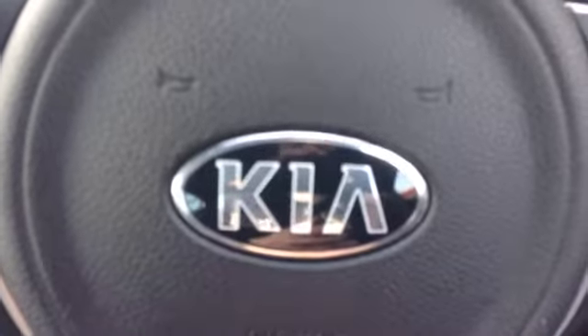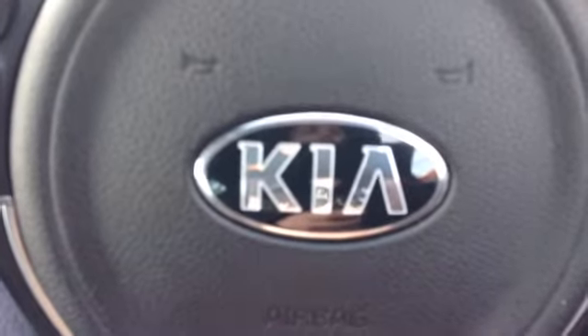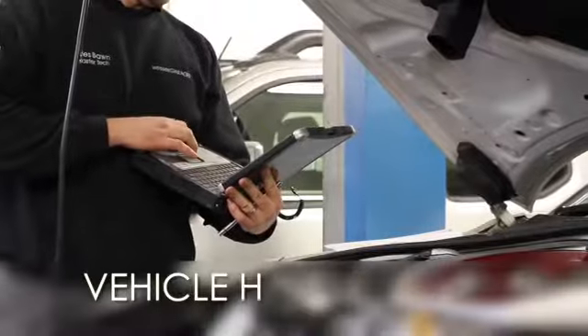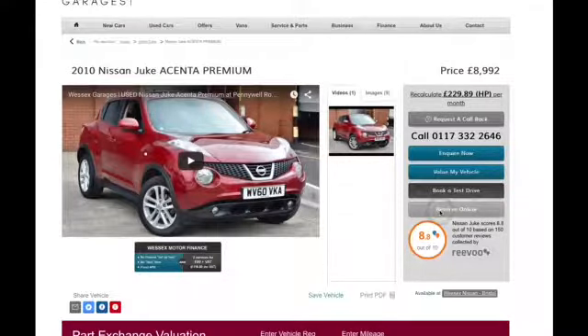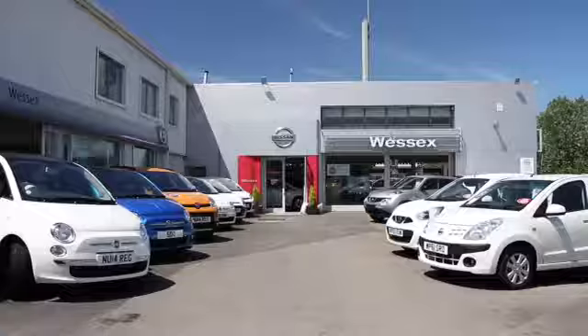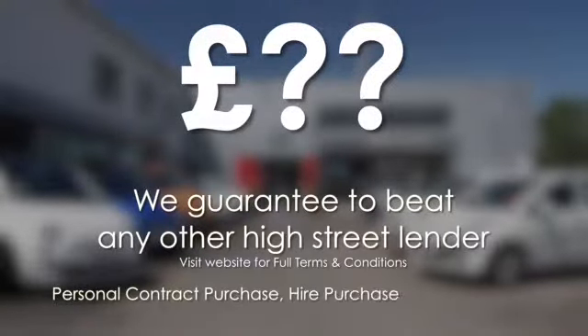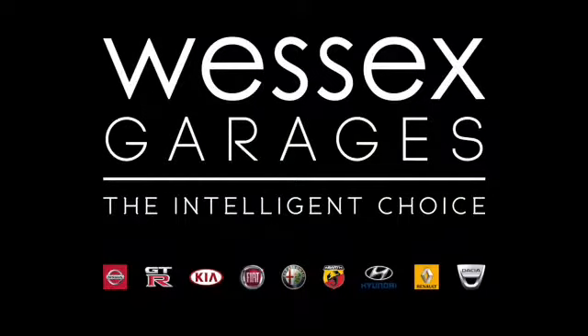Thank you for watching this video. If you need any further information, please don't hesitate to get in touch with one of our friendly sales team here at Wessex Garages, or alternatively please come down and visit us on Feeder Road, Bristol. Every Wessex Garages used car receives a vehicle health check from our qualified technicians. Reserve online today and you'll receive a £25 discount. If you're looking for options to fund your purchase, remember we guarantee to beat any bank or high street lender. Call your local Wessex Garages sales team or click the link to our website for a choice of over 600 used cars. Wessex Garages — the intelligent choice.